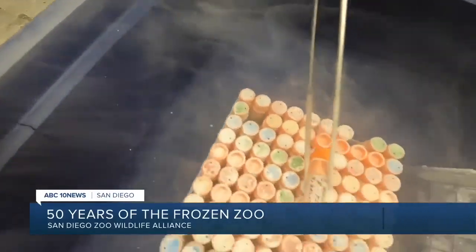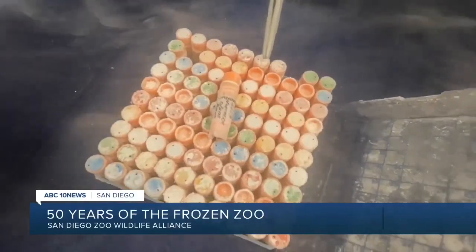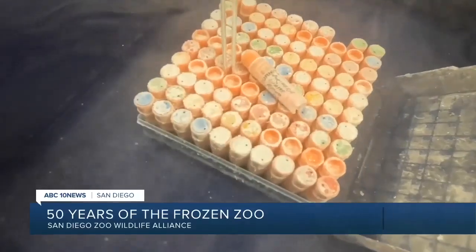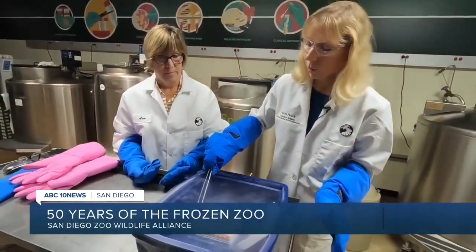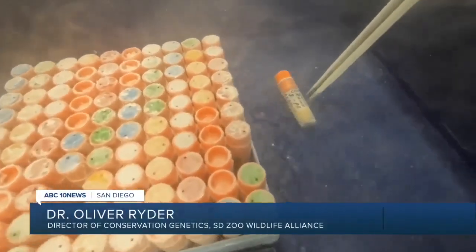But most importantly, this gives the zoo the chance to clone endangered or extinct species and reverse some of the damage of climate change. We have, as a species, an enormous opportunity to change our impact on the world, because humankind has been causing the loss of species — and humankind can now stop that process. The goal over the next few decades is to get these types of labs to more and more countries around the world, and the Wildlife Alliance plans to lead that charge.